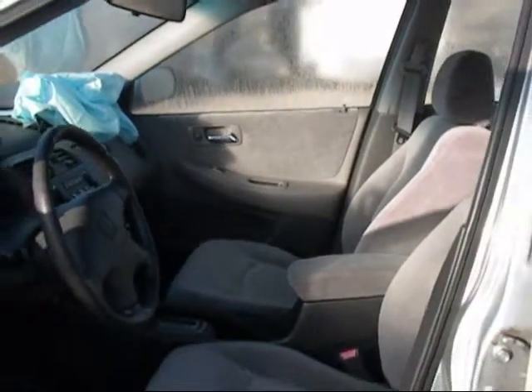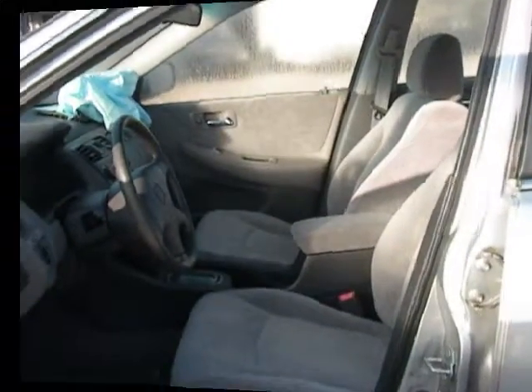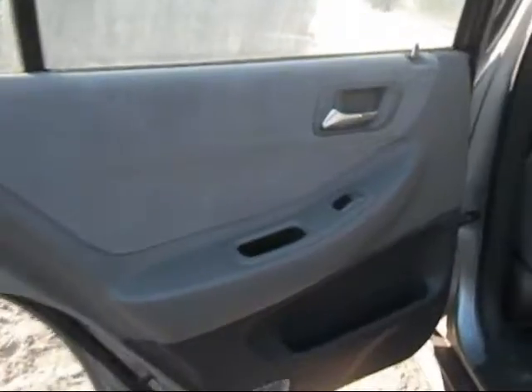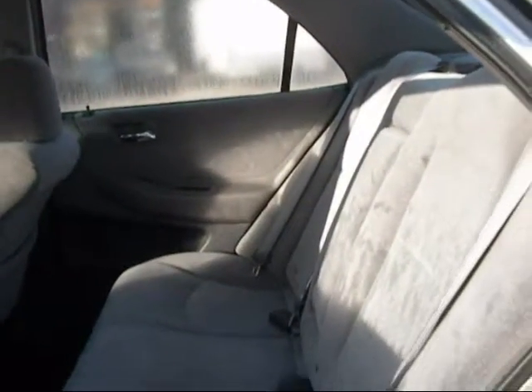The passenger side door panel is in good condition and the front seats are in good condition as well. The rear driver door panel is in good condition. The rear passenger door panel is in good condition, and the back seats are in good condition as well.